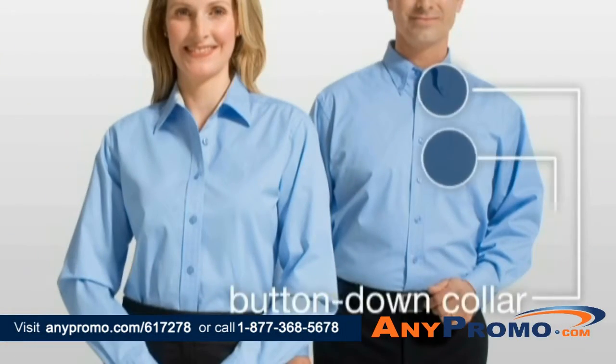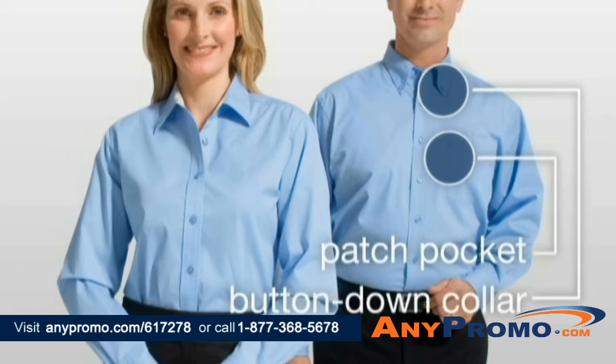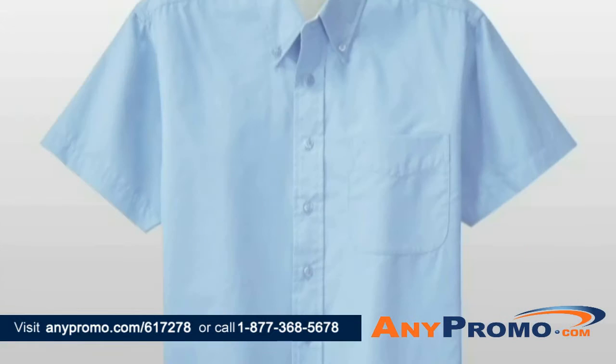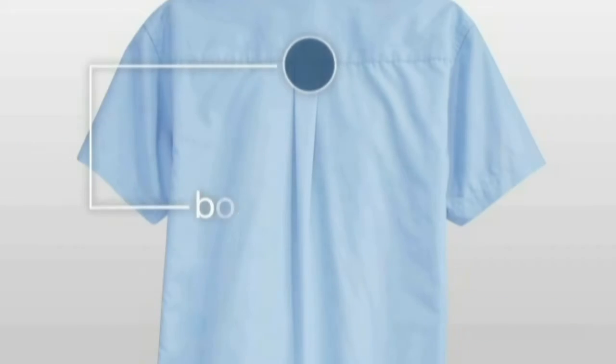The men's style offers a button-down collar and patch pocket. The ladies' style offers a slimmer silhouette and an open collar. Both styles have dyed-to-match buttons and a boxed backplate.